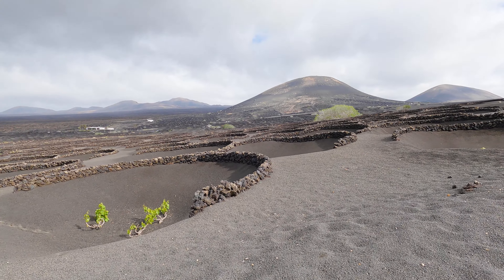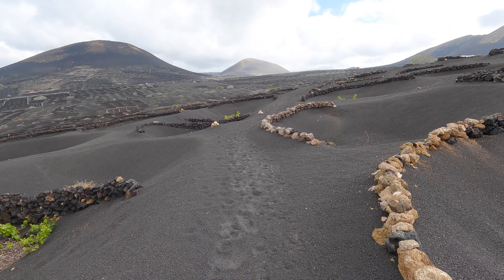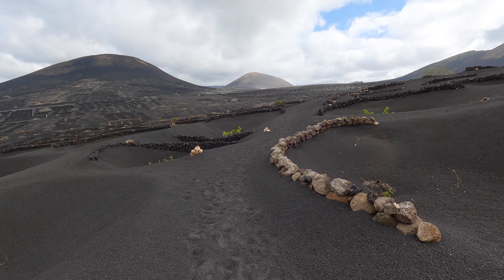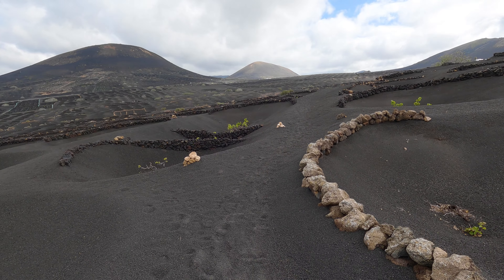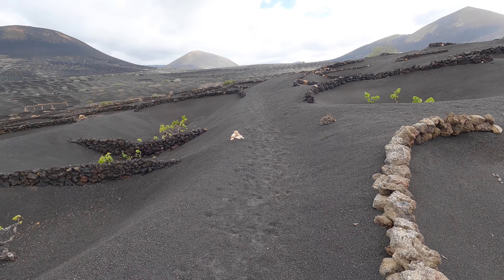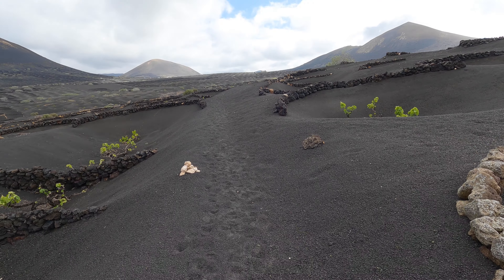For Lanzarote, this means without the moisture-retaining capabilities of the volcanic material — which not only gradually releases water to the plants, but also prevents it from immediately evaporating in the sunshine — growing wine would be much more challenging if not impossible here. We have vineyards as far as the eye can see, and it's really cool to see the pattern of vineyards on the slopes of the volcanoes.